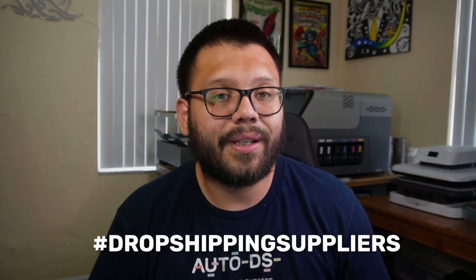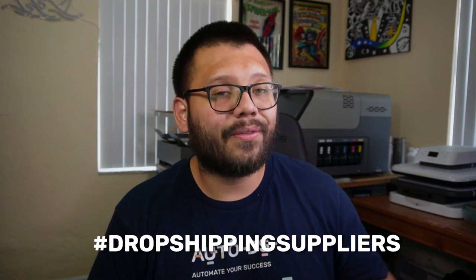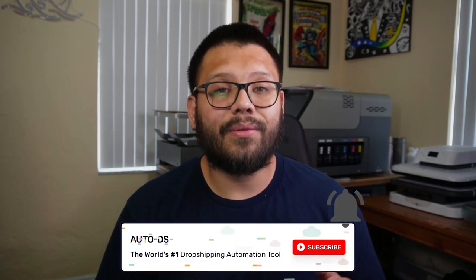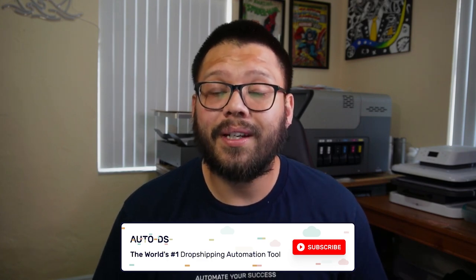And that pretty much wraps it up for this one, guys. Thank you so much for watching all the way to the end. Remember that if you want access to the cheat sheet, all you have to do is comment down below hashtag dropshipping suppliers, along with your favorite supplier from this list. If you enjoyed this video, please make sure to hit that subscribe button and ring that little bell notification so you don't miss out on any future videos, and go ahead and leave a like. My name is Mario with AutoDS, and I'll catch you all in the next video.